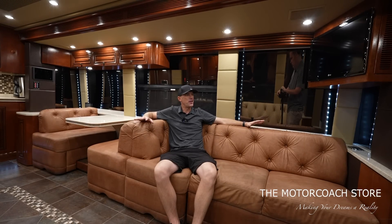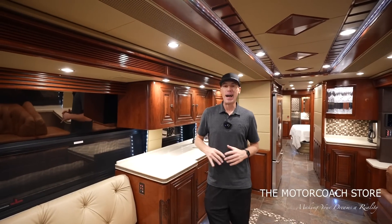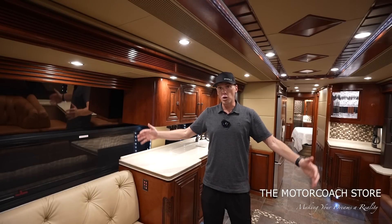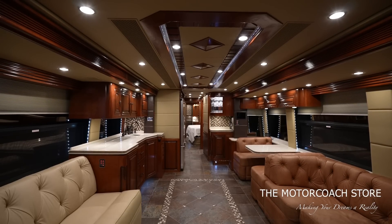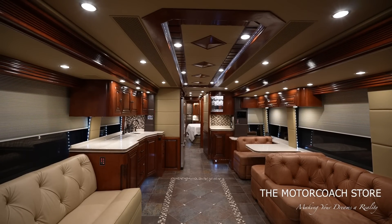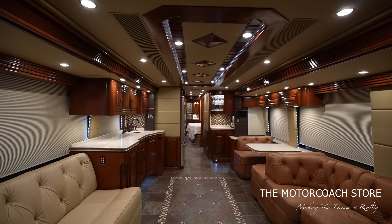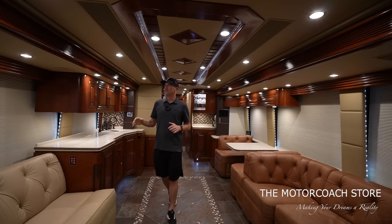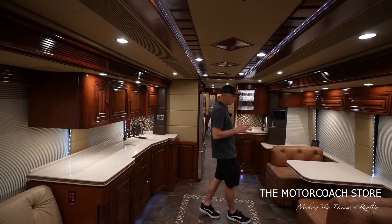Right now all the blinds are open — it's about five in the morning and we're getting an early morning shoot in. Let me press one button and close all of these blinds for you. All the blinds are in excellent condition; you can really tell this coach has been well cared for. They all came down in sync, and I love the lighting around the windows.